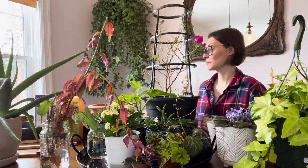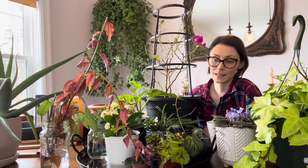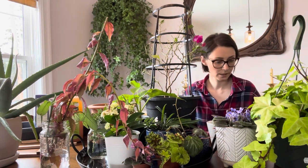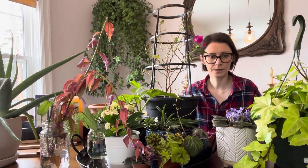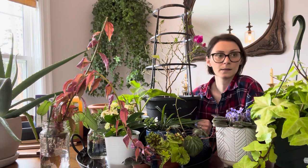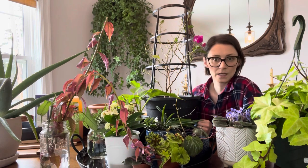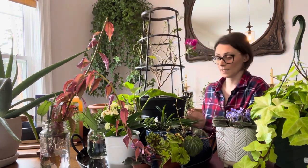So that was my April 2021 plant haul — part one! I do have more plants coming in, so there will be a part two. I also have some exciting news I can't share right now, but stay tuned — it's plant-related and there's another project to update you on. Very exciting times here at my house.